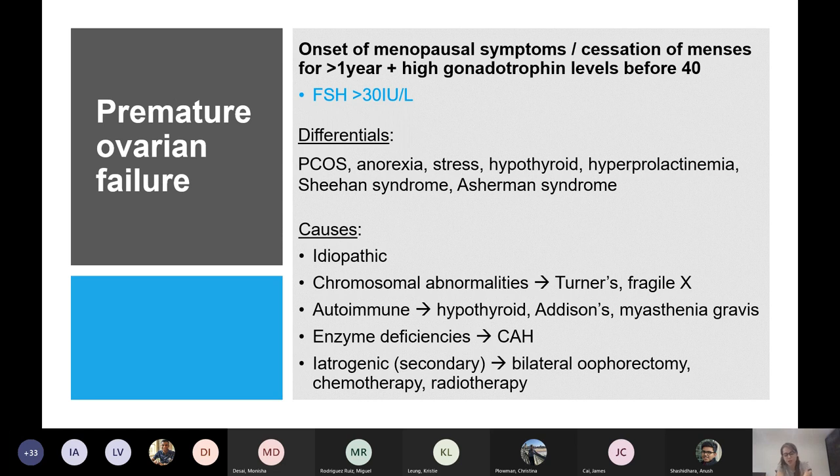Management is generally HRT — you need it for quite a few years for bone protection. Calcium and vitamin D are also needed, and depending on age they might have bisphosphonates after DEXA scanning. If they desire pregnancy, donor eggs with embryo transfer would be used.